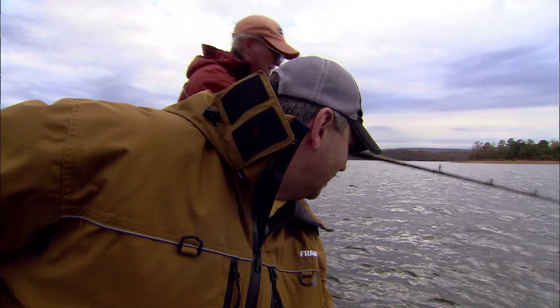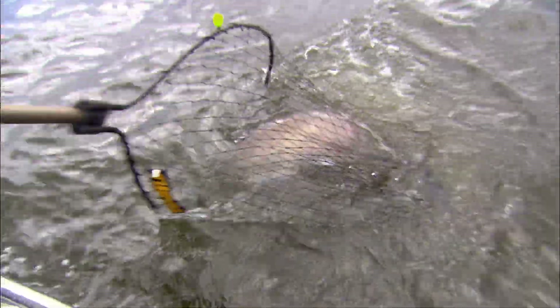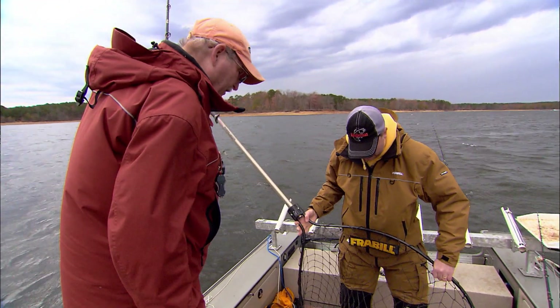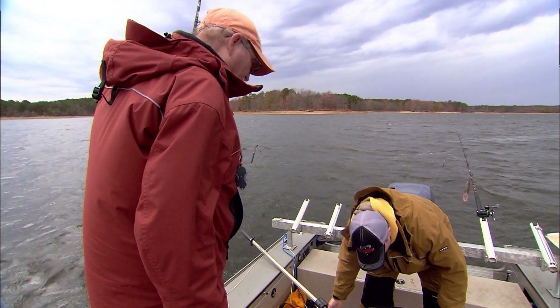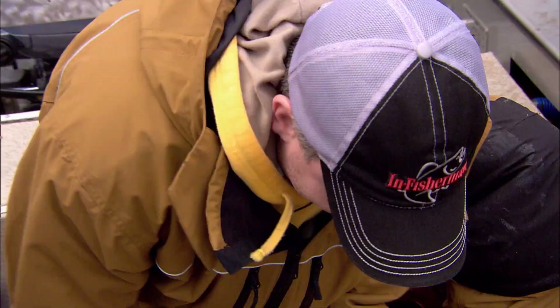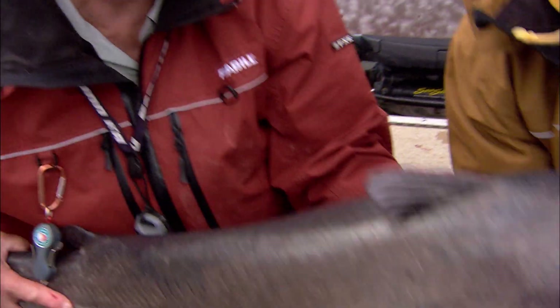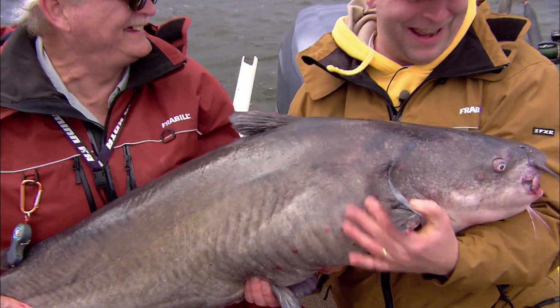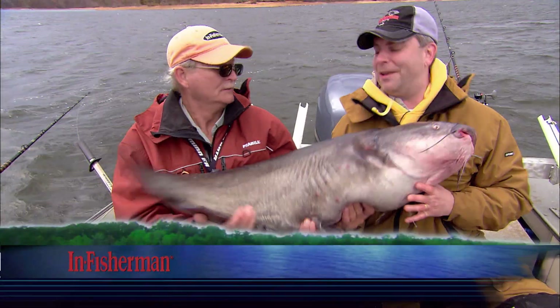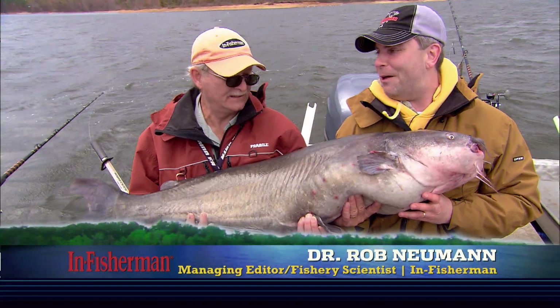Oh, look at that thing. Let me get him turned around here. Whoa, what a ton — big old Arkansas blue right there. Central Arkansas. That's a ton of fish to wrestle around, isn't it? Well, that's a pretty bruiser classic fall blue cat.